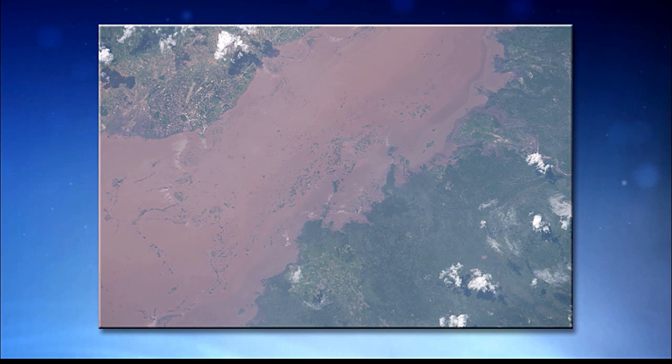Here's one other flooding example — the Shire River in Mozambique in January 2015. If you see the city at the top of this image, that's Sanjay, very likely to be impacted by the flooding. There's also an airport at the very top that could also be impacted by this flooding.